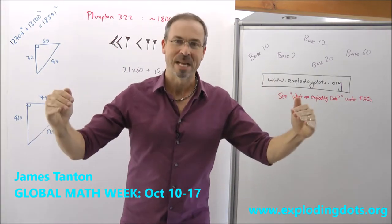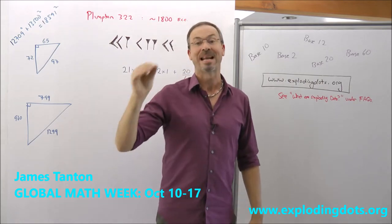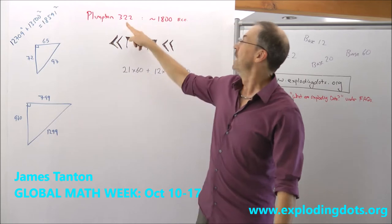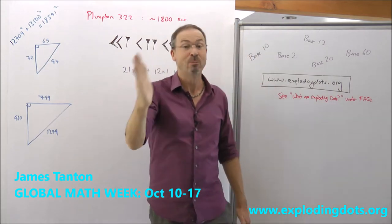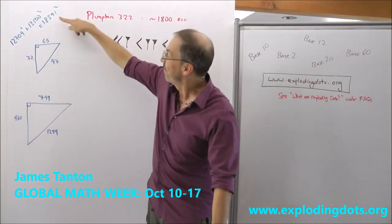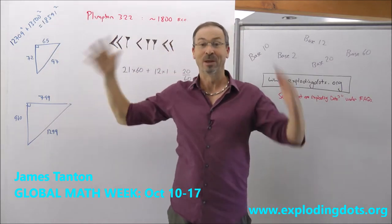Mathematics is a creative human enterprise that has fascinated mankind and womankind for literally thousands of years. We have hard, fast evidence of that. For example, this Babylonian tablet, Plimpton 322, from 3,800 years ago, shows that mankind and womankind was doing very sophisticated, beautiful mathematics way back then. In fact, they were looking at Pythagorean triples. Look at these crazy numbers they were playing with. Wild!